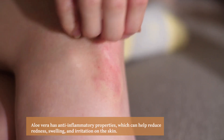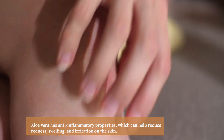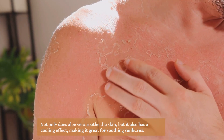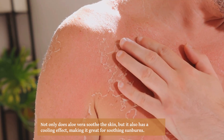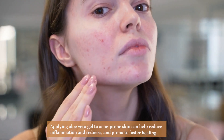Aloe vera has anti-inflammatory properties which can help reduce redness, swelling, and irritation on the skin. Not only does aloe vera soothe the skin, but it also has a cooling effect, making it great for soothing sunburns.